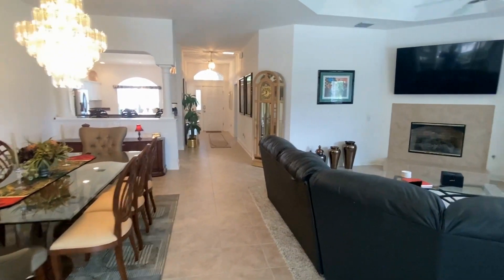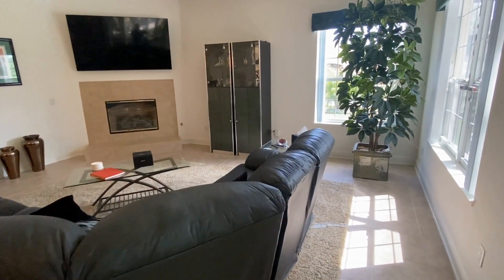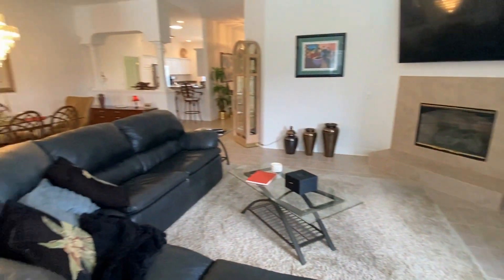Stepping back inside, the large combination dining room and living room offers plenty of entertainment space with ceramic tile throughout, a gas-burning fireplace, and a tray ceiling.